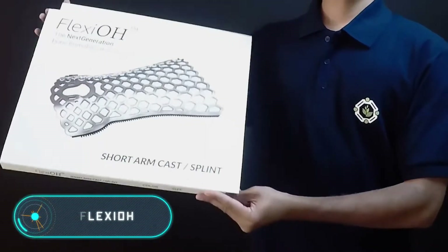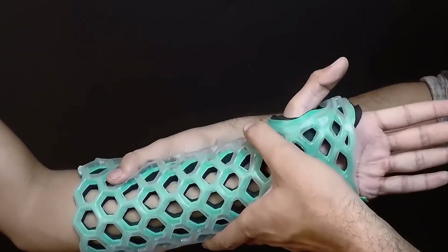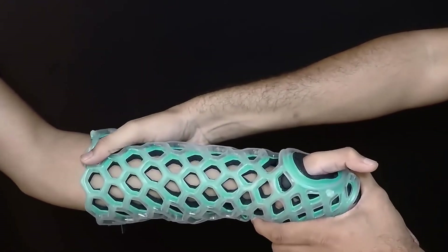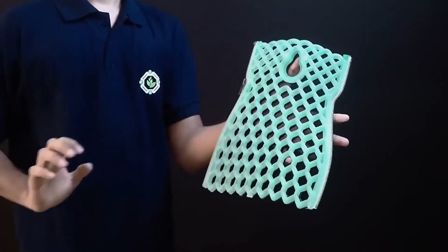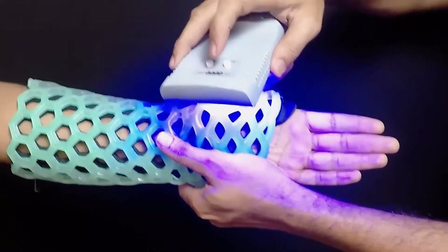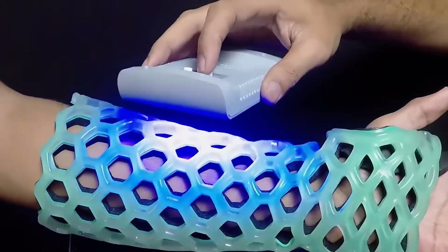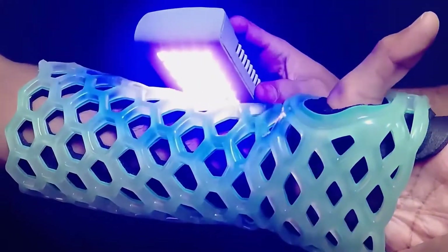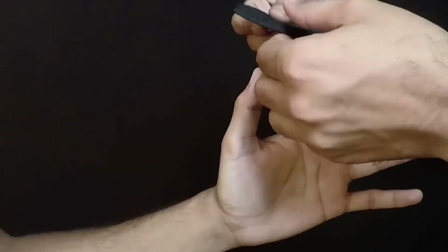Flexio. Bandages and casts are not perfect, causing all kinds of discomfort when using them. To put an end to this, the Indian company Ortho Heel has developed an alternative treatment for fractures and other injuries. Flexio is made of a material that does not cause irritation and is flexible in its original state. The bandage is placed on the limb and simply zipped up. The material is then treated with a blue light device, also created by Ortho Heel. After three to four minutes of treatment, Flexio hardens and fixes the limb in the position needed for recovery.